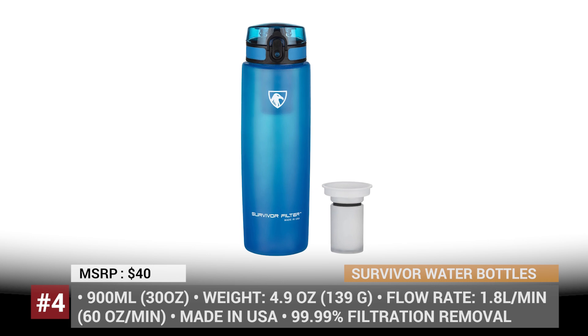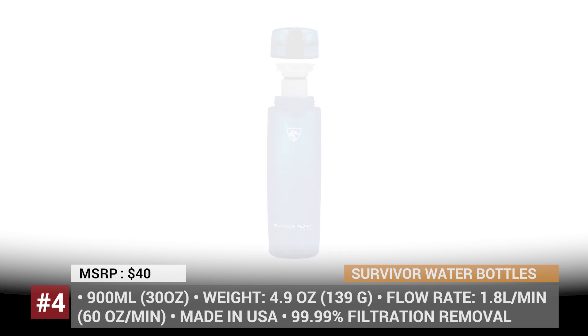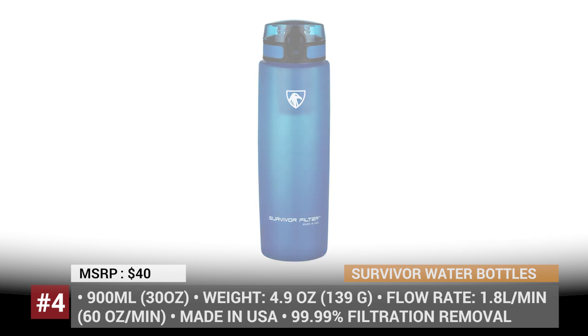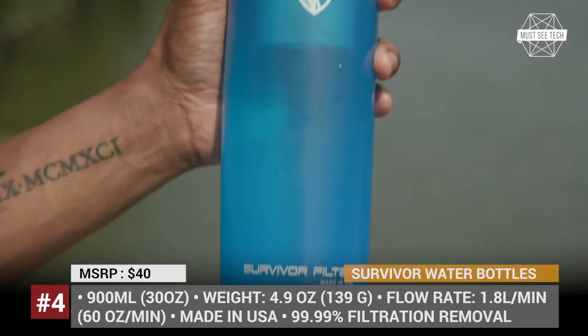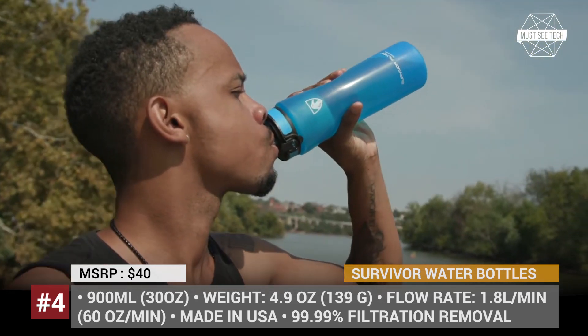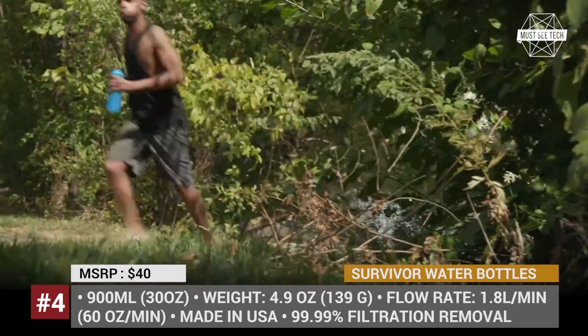Survivor Filter Active Filtration. The American-made survival filter bottles are all about convenience for people on the go — be it a morning run, a day at work or a weekend outing. Simply fill, squeeze and drink up to 900ml or 30 ounces of clean water in 30 seconds. The tiny active filter removes chlorine, VOCs, toxins, bacteria and parasites, and improves taste and odor. It can be used to purify 100 gallons or do 426 refills.